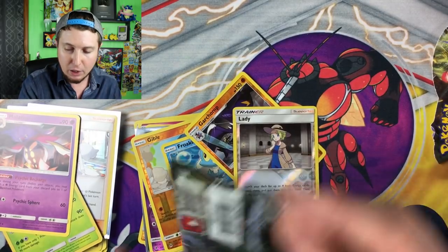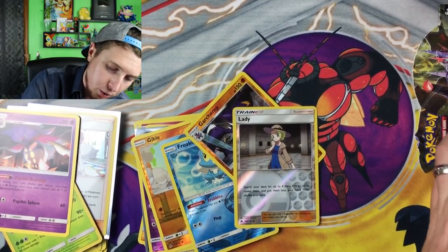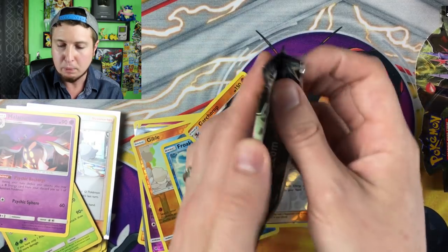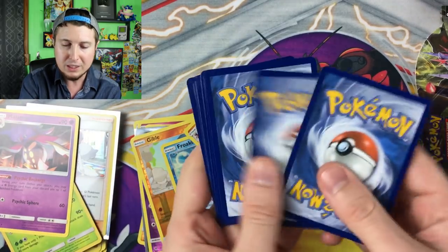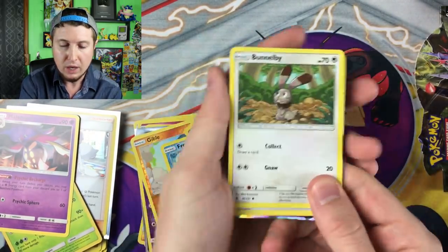I actually want to get a count of how many booster packs we have left — one, two, three, four, five, six, seven, eight. So about 16 booster packs left because the stacks were about even. We should have a couple more Ultra Rare pulls from this box, maybe even a Secret Rare pull as well.